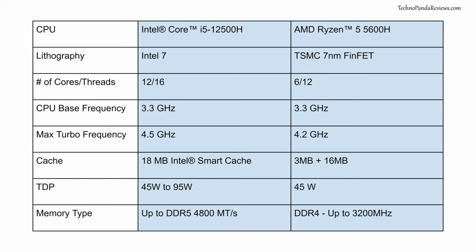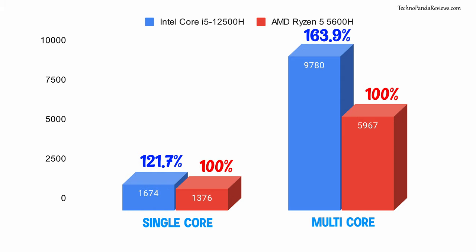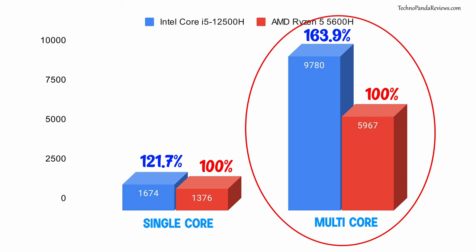Here is a chart comparing the key features of both these CPUs. The Ryzen 5 5600H offers 6 cores, while the Intel Core i5-12500H doubles it to 12. It does this by utilizing a hybrid micro-architecture very similar to Apple's M1 chip — using 4 high-performance cores that can reach up to 4.5GHz and 8 power-efficient cores. The result is a significant improvement in both single and multi-core performance. In Geekbench, the i5-12500H beats the Ryzen 5 5600H by 22% in single-core and a whopping 64% in multi-core benchmark.